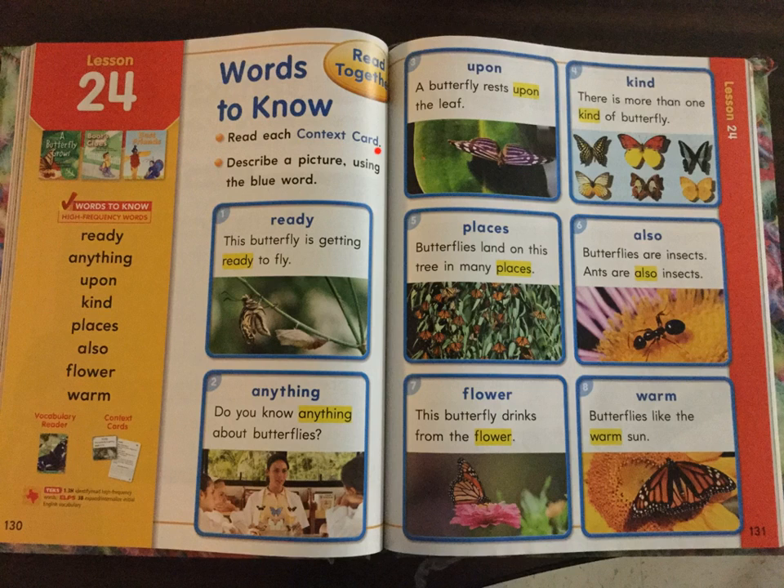Read each context card. Describe a picture using the blue word. Number one. Ready. This butterfly is getting ready to fly. Number two. Anything. Do you know anything about butterflies? Number three. Upon. A butterfly rests upon the leaf.